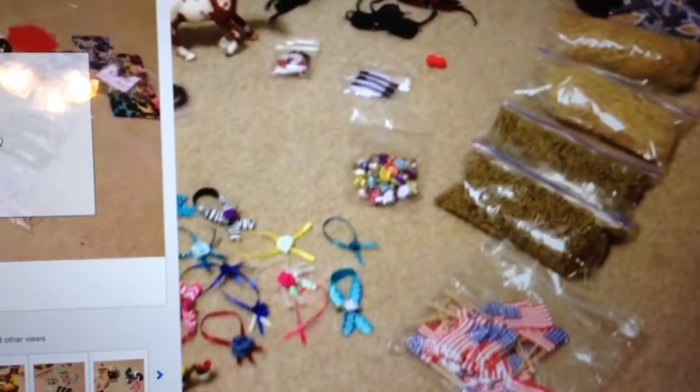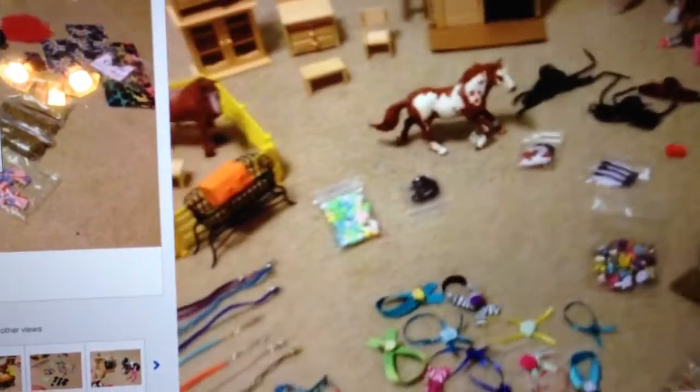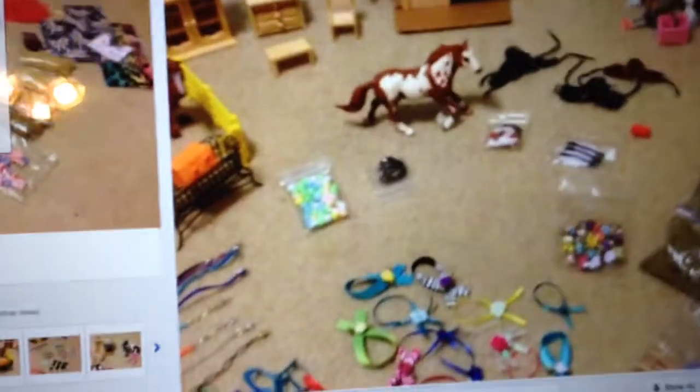There are boots and looks like two bridles right here, and saddles. If you want to get it, I'll put the link in the description.